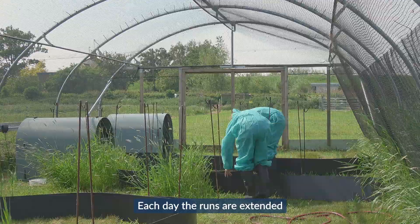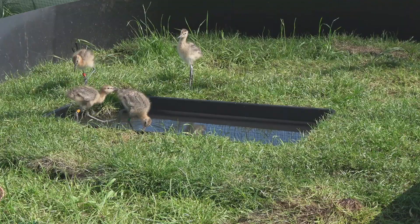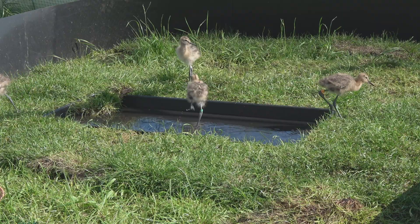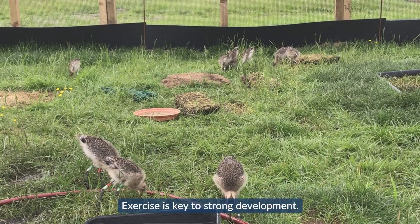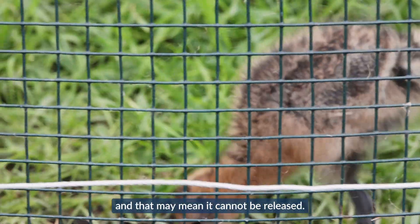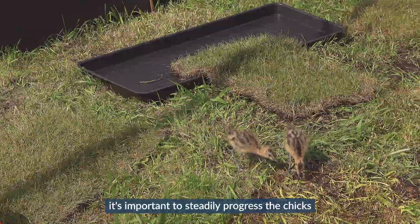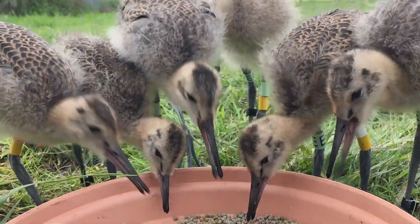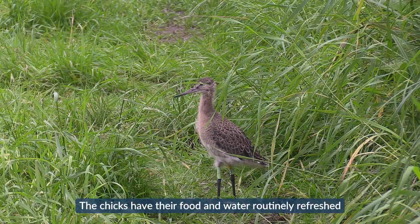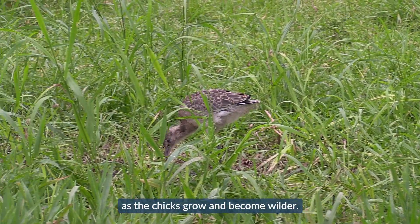Each day the runs are extended and the chicks are given access to larger and deeper water bodies. Eventually broods are mixed and given access to the entire tunnel. Exercise is key to strong development — an overweight godwit will quickly develop leg problems and may not be released. Throughout the rearing process it's important to steadily progress the chicks through the rearing stages. The chicks have their food and water routinely refreshed throughout the daylight hours, but human contact is steadily reduced as the chicks grow and become wilder.